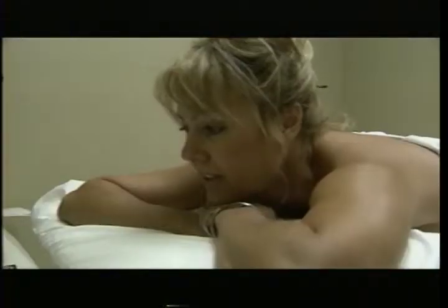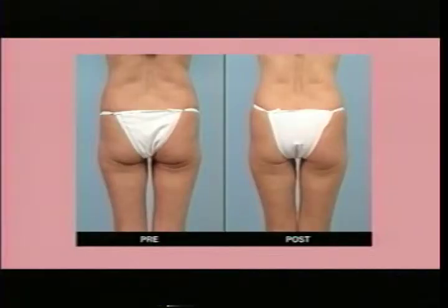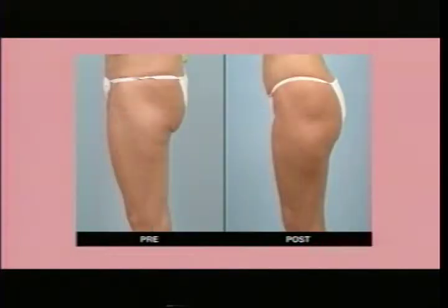It feels like a massage. She says it feels like a massage — you can't go wrong with that. We all want to see the before and after shots. Let's see if we can get those up on the screen. There they are. Whoa, no way.